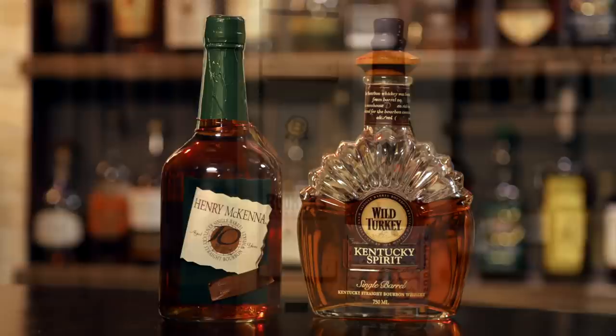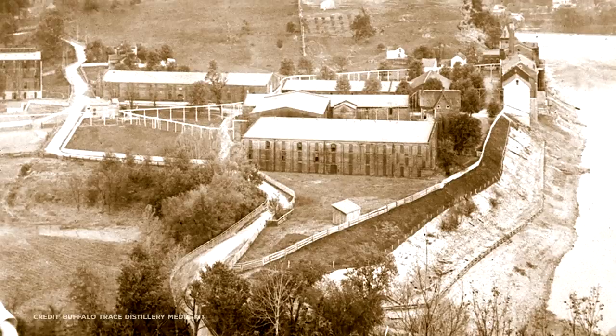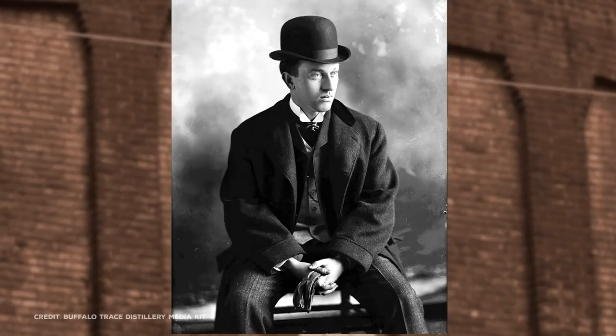Blanton's was named in honor of Colonel Albert B. Blanton, who, in 1897, began working at the distillery, which was then known as Old Fire Copper Distillery, at the age of 16. He worked nearly every job, eventually rising to the level of distillery president until he retired in 1952 and died in 1959.